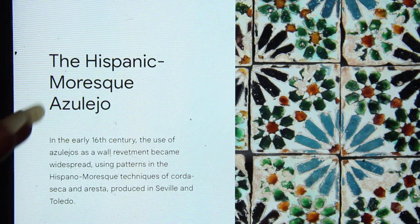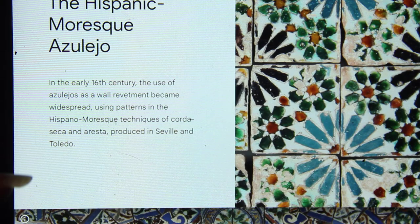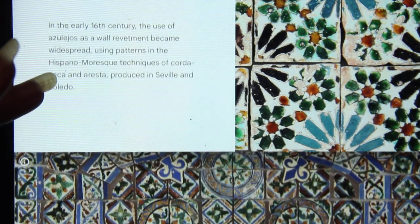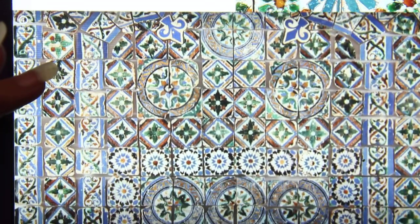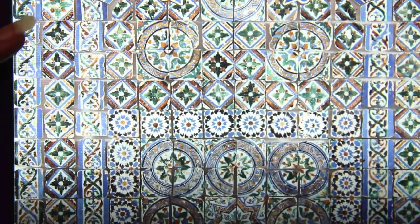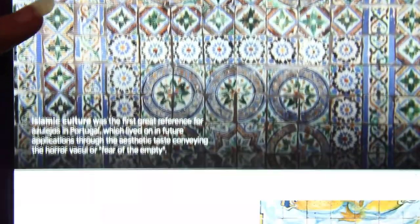In the 13th to 15th century, the Azulejo comes from the Arabic language and it means polished stone. At this time, there was a heavy Arabic influence with interlocking geometric patterns that came over.